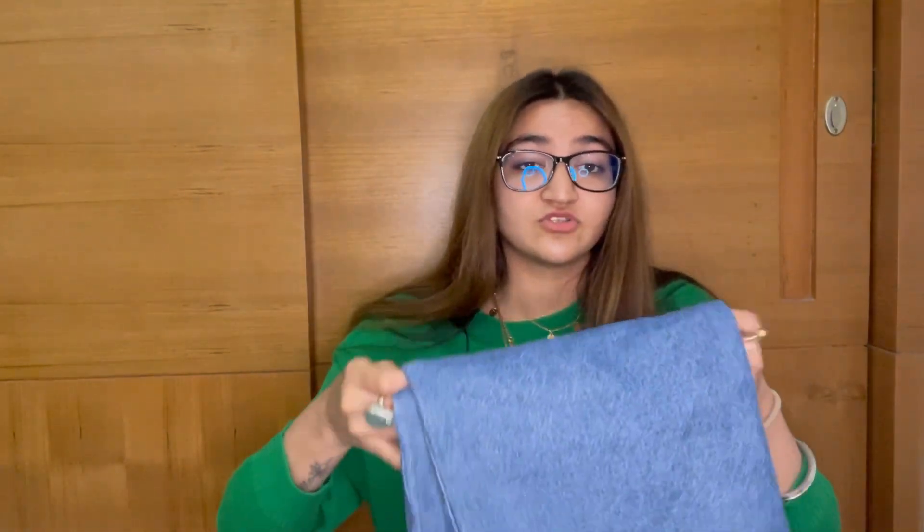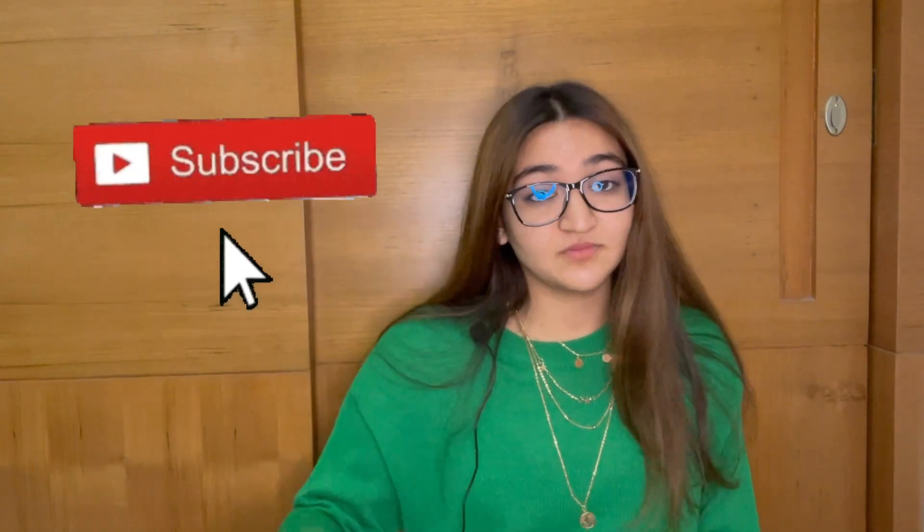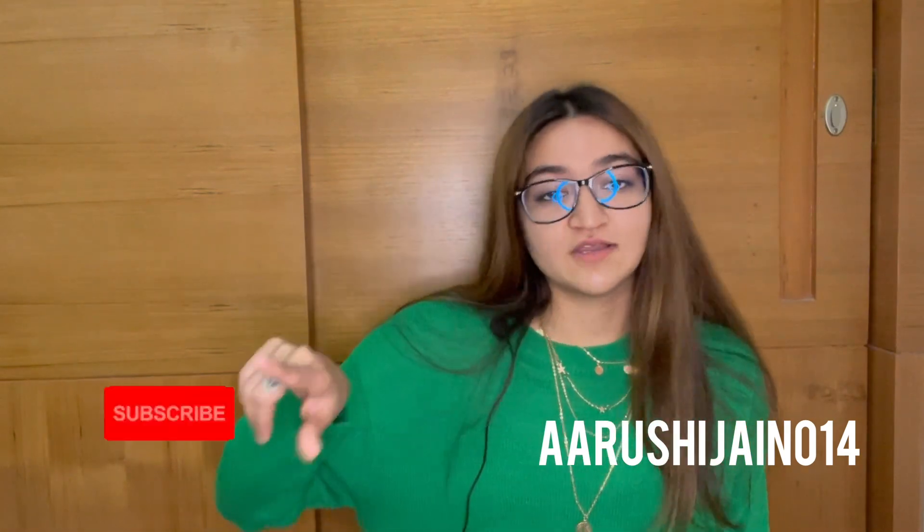So yeah, that was all — a very mini haul from H&M. I didn't buy a lot of items even though they were on a 70% sale, but I ended up buying only these. I hope you liked the video. Please don't forget to subscribe to my channel — your views, shares, likes, and comments mean a lot to me. Kindly share my videos and ask your friends to follow me on Instagram and also subscribe to my YouTube channel. Thank you so much. I hope you have a great day.